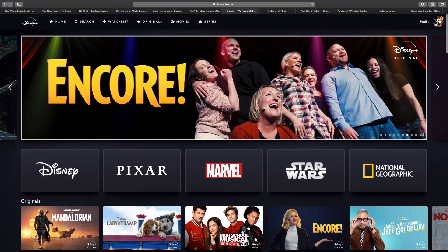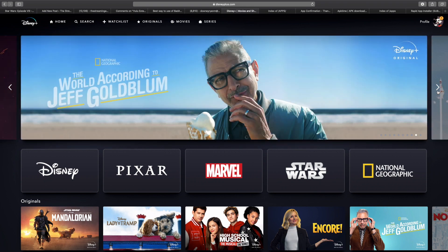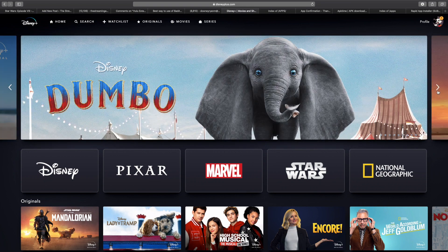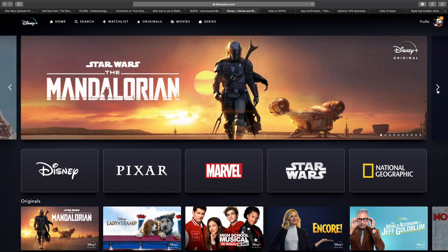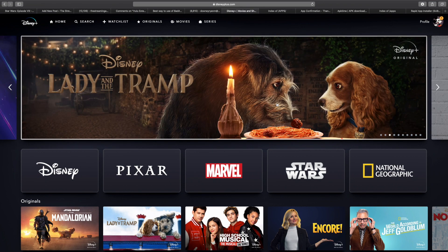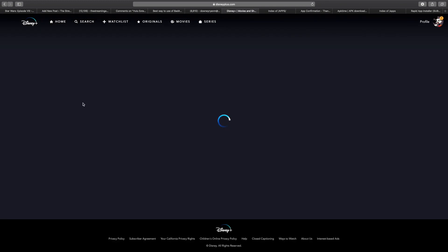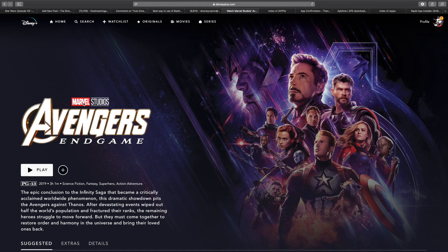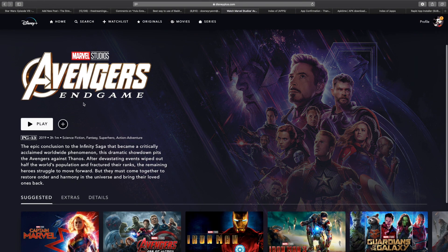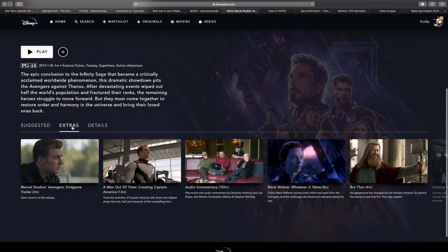Alright, this is it. This is Disney+ as it is launching. We are on the Disney Plus website, which is one of the ways that you can take a look at this service. It's also at this point available on Roku, Fire TV, and LG TVs for sure. I haven't had a chance to check out every single platform yet, but you download the app and you use your sign in.